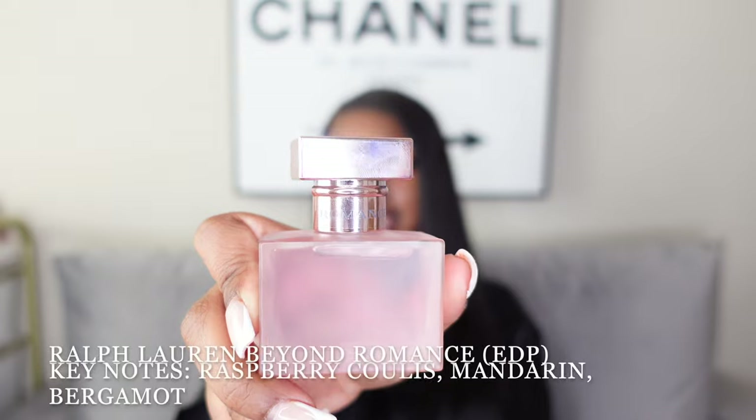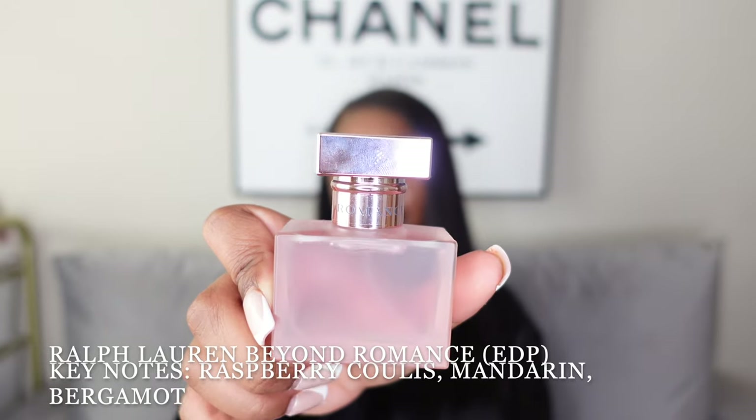The second to last in this category is something I recently got my hands on — the Beyond Romance by Ralph Lauren. This one is on the sweeter, fruitier side. In my opinion it smells like a more grown-up version of some Bath & Body Works or Victoria's Secret scent I used to have. You know when you smell something and feel like you've smelled it before? I feel like I used to have something like this from Bath & Body Works.